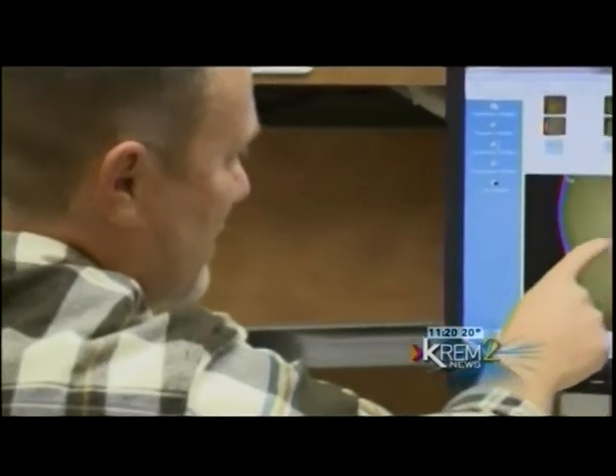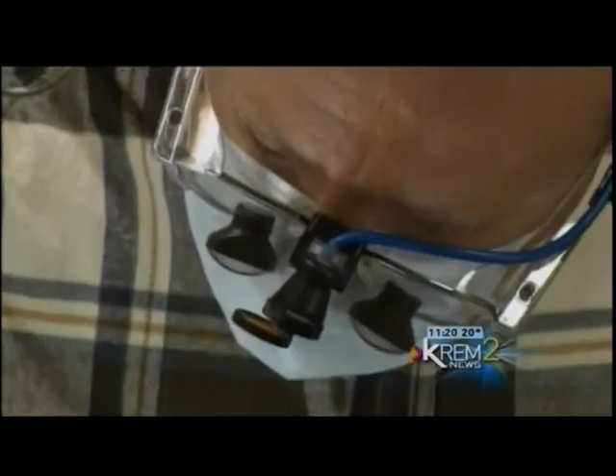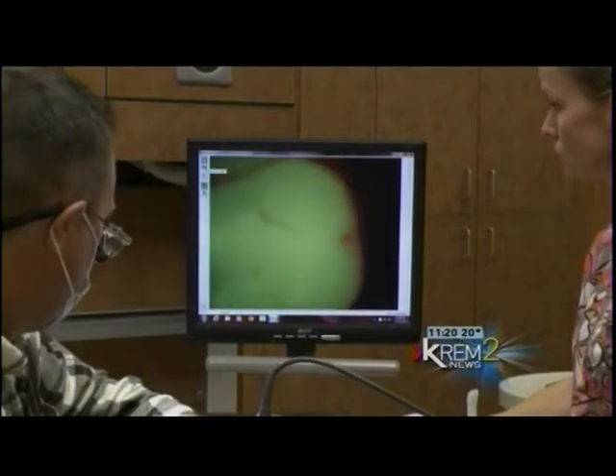Good news for those of us who get uneasy at the dentist: increased accuracy sometimes means less time spent under the drill. It's bad here, it's not real bad over here — I'd probably fix that area. It works best on patients who don't already have a lot of dental work.